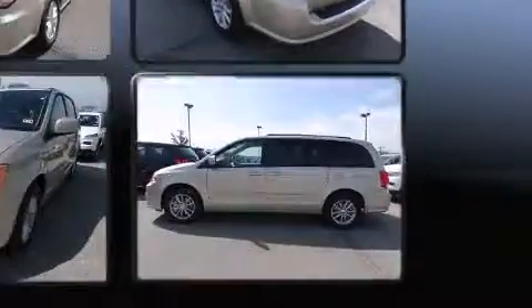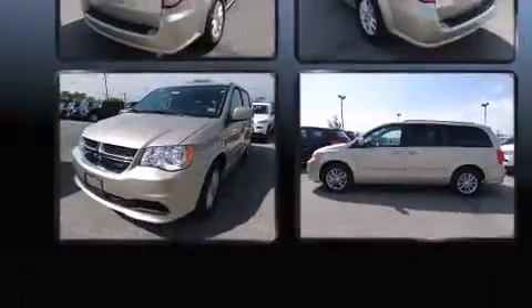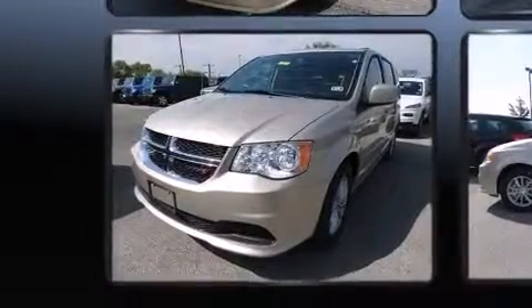Dodge prioritized fit and finish as evidenced by one-touch window functionality, a tachometer, an automatic dimming rear-view mirror, front dual-zone air conditioning, and remote keyless entry.